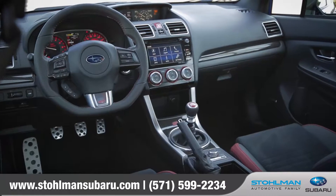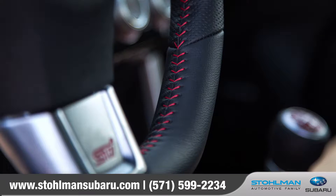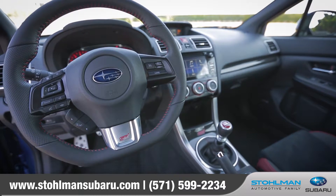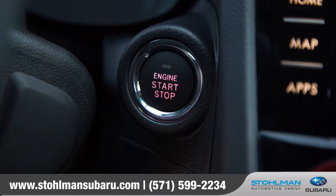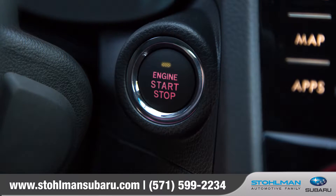The WRX continues to impress on the inside with bolstered, sport-designed seats. The performance feel is made complete by the red stitching, carbon accents, and leather-wrapped flat-bottom steering wheel. The instrument panel features sport-designed electroluminescent gauges. Push-button start allows you to unlock, enter, and start the car without the key ever leaving your pocket.